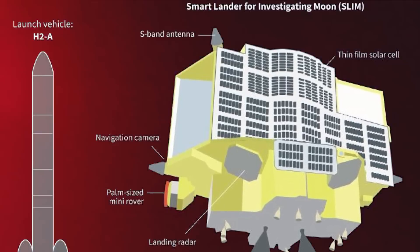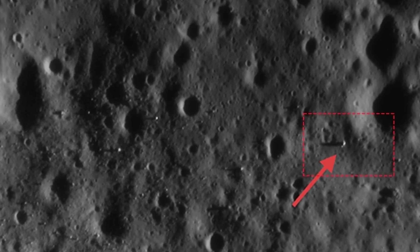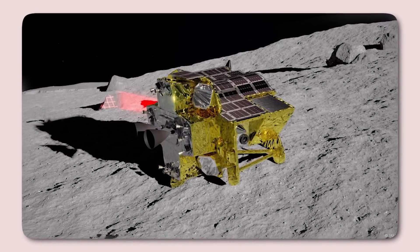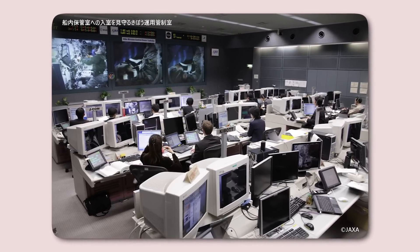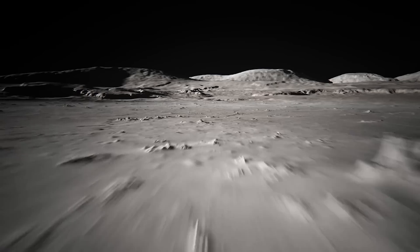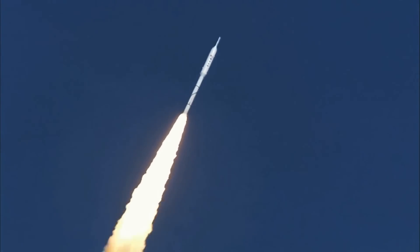Not only did it reawaken, but it also began transmitting images and data back to Earth. After two productive weeks of gathering data during its second lunar day, SLIM was once again powered down as the second lunar night loomed. Expectations were low, but incredibly, it survived yet another 14-day freeze. On March 21st, JAXA confirmed contact with SLIM, which had resumed sending valuable data. The pattern repeated in late April, as SLIM emerged from its third lunar night and sent even more images and data from the lunar surface. Surviving one lunar night is a rare feat, but SLIM's resilience has surpassed all expectations, marking it as one of the most remarkable lunar missions in recent history.